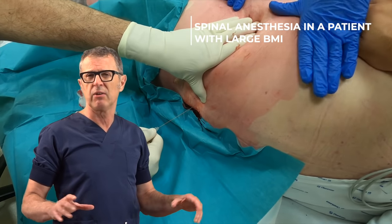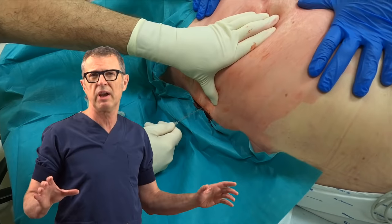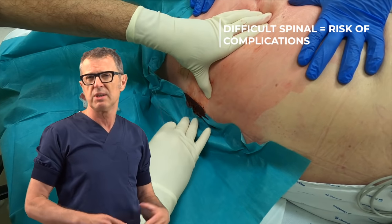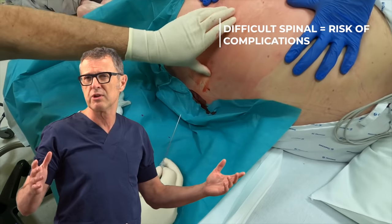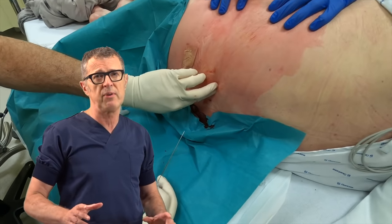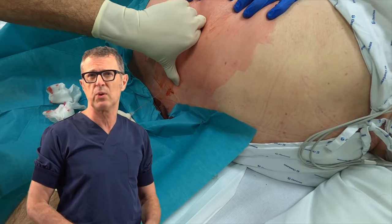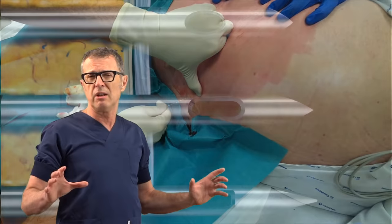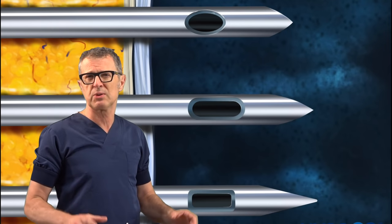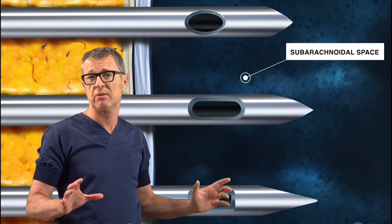Traumatic placement of a needle and multiple attempts during a neuraxial block have been related to numerous complications. Some of them are transient, such as post-dural puncture headache and transient neurological symptoms. However, trauma to the neural structures or spinal hematoma can also occur and cause permanent neurologic injury. In addition, multiple punctures are associated with pain, patient discomfort, and bad experience with anesthesia service.